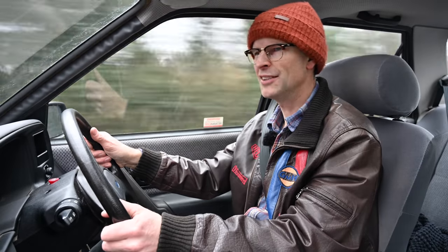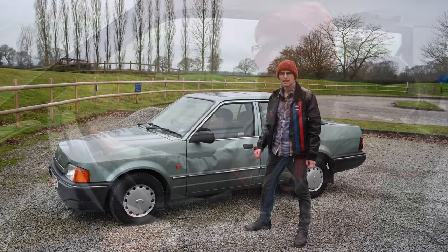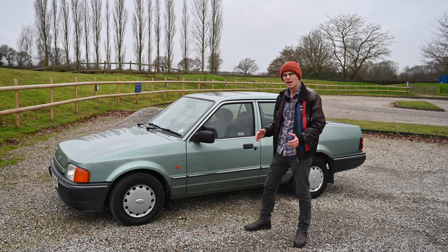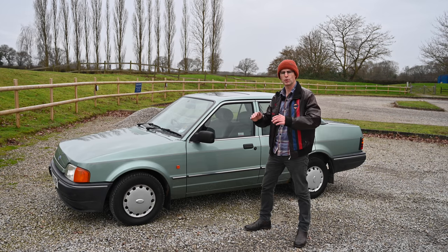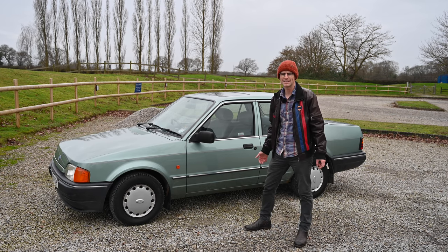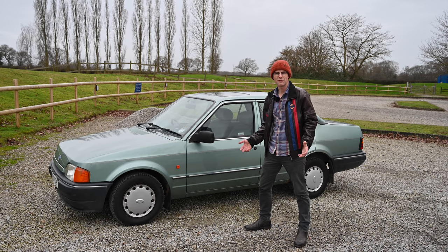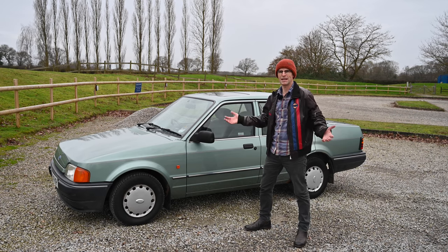Today I'm driving an Escort with a boot. Or am I? In the early 1980s the world was going hatchback shaped and Ford was no exception. After two generations of three-box saloon Escorts, the Mark 3 came out in 1980 and the hatchback was king. Even in 1985 the Granada, the king of the Ford range, became a hatchback.